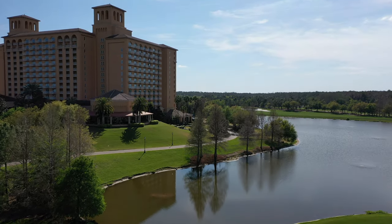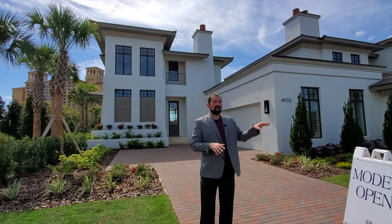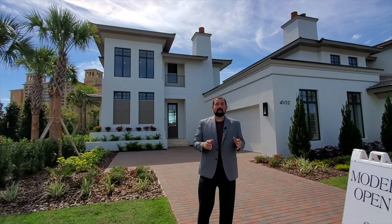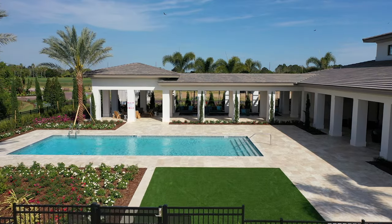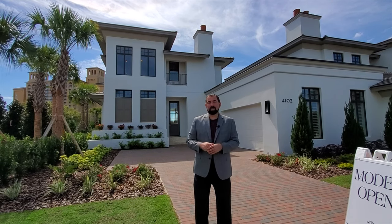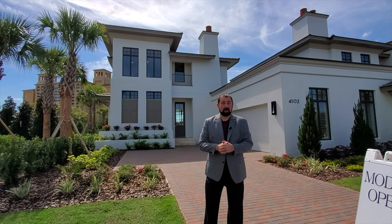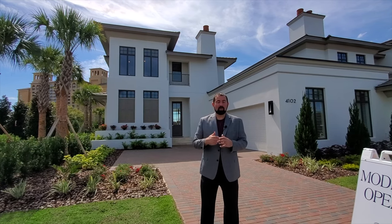The community is a maintenance-free community, meaning they take care of all your outside maintenance, landscaping, and maintenance of the building itself. There's a private clubhouse for residents only with a pool, kitchen, and meeting area you can reserve for guests. You can also be a member of the Ritz Carlton itself, which has three pools, 11 restaurants, and a 40,000 square foot spa, plus access to the golf course.